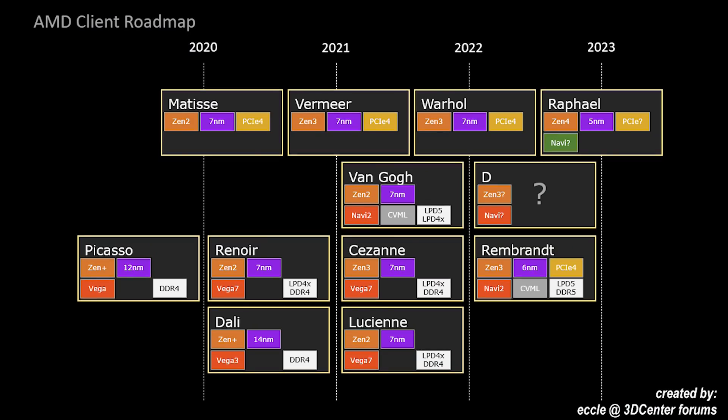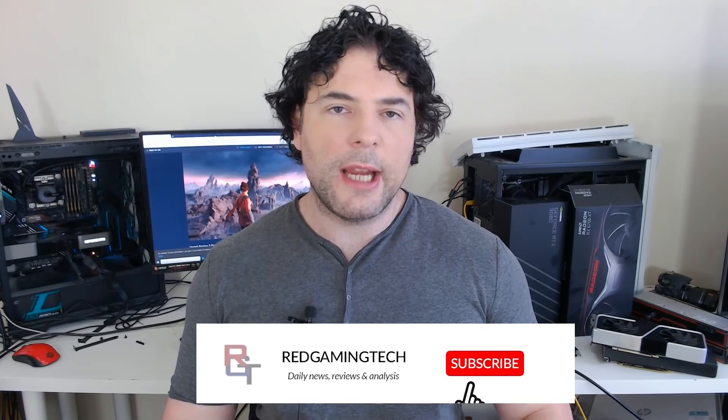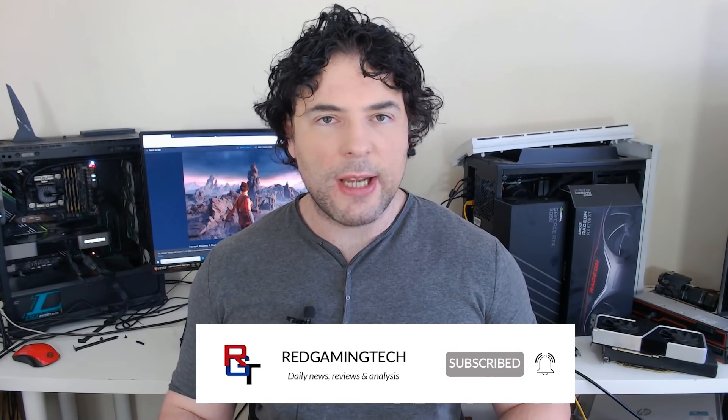There have been a lot of leaks for AMD's upcoming processors recently. We've really been delving into Zen 4, which is now finalized in its design and it's going to be released next year. But that does not mean that AMD's execution is slowing down at all. There have been a couple of very interesting updates for AMD's Zen 5-based products, which we'll get into now.